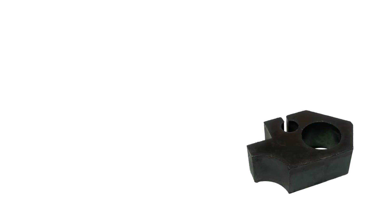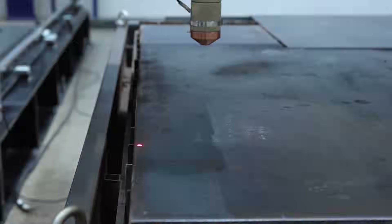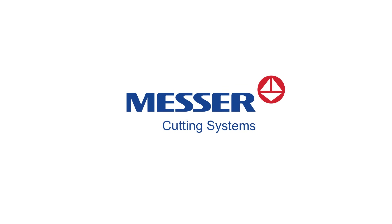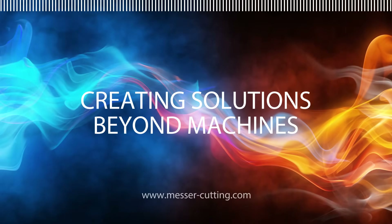Messer is committed to providing the highest level of customer service and support. Messer cutting systems — your partner of choice for all thermal cutting needs.